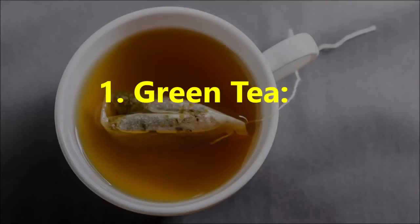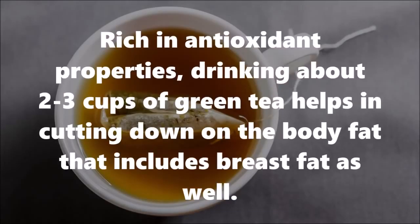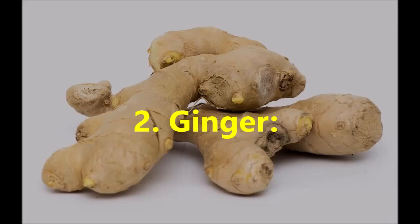1. Green Tea: Rich in antioxidant properties, drinking about 2-3 cups of green tea helps in cutting down on the body fat, which includes breast fat as well.